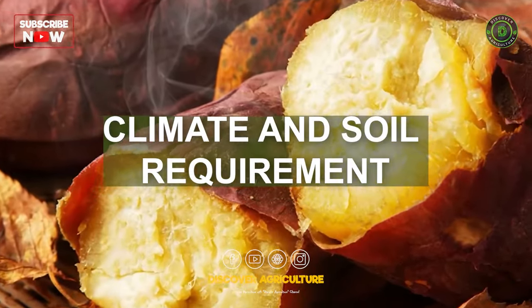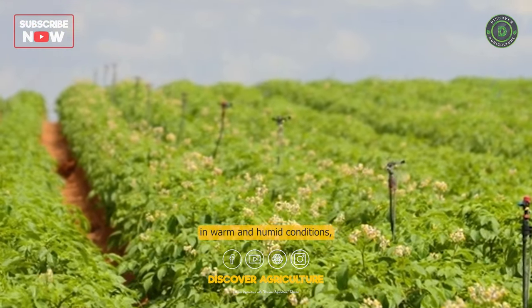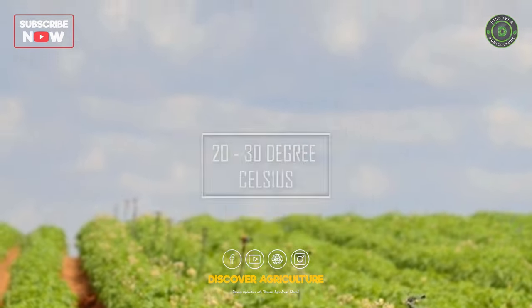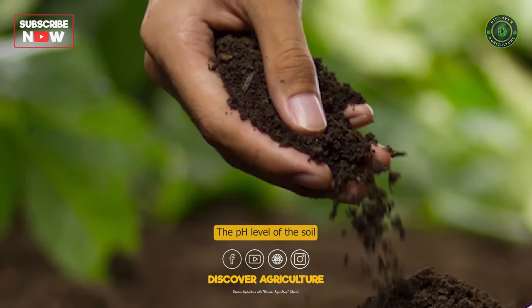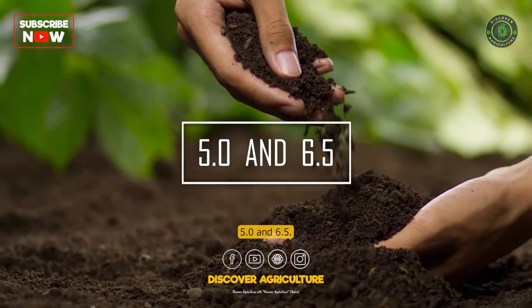Climate and Soil Requirements: Sweet potatoes thrive in warm and humid conditions, with a temperature range of 20–30 degrees Celsius. They grow well in well-drained soils that are rich in organic matter. The pH level of the soil should be between 5.0 and 6.5.